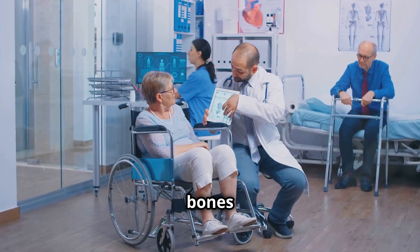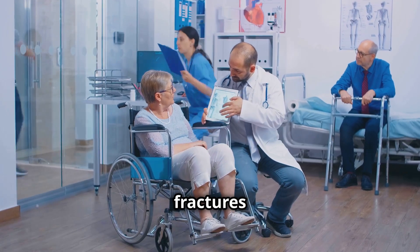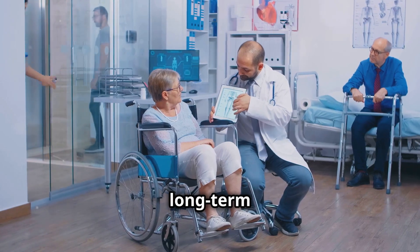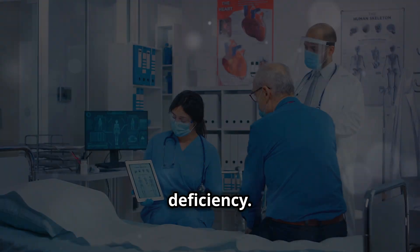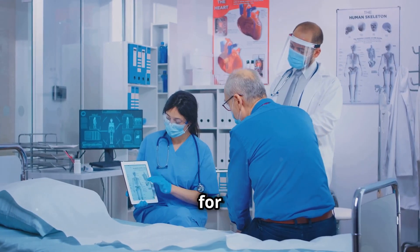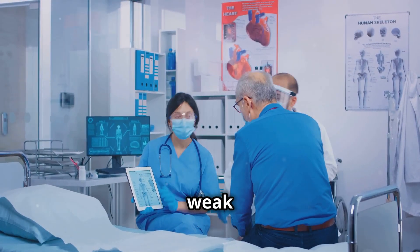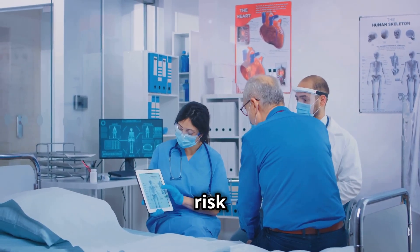Brittle bones: frequent fractures or a diagnosis of osteoporosis could point to a long-term calcium deficiency. Calcium is crucial for bone health and without enough of it, your bones can become weak and brittle, increasing the risk of fractures.